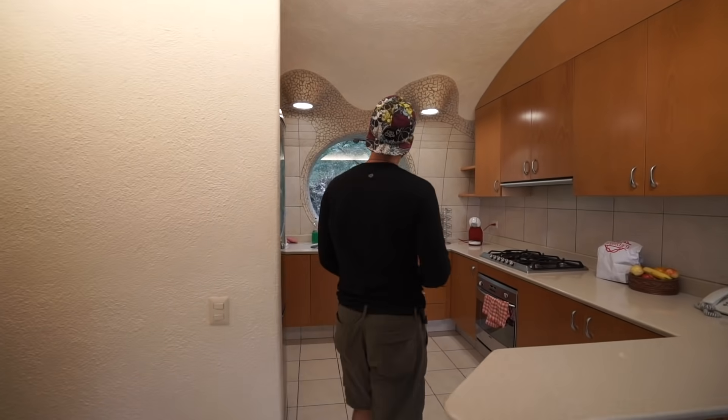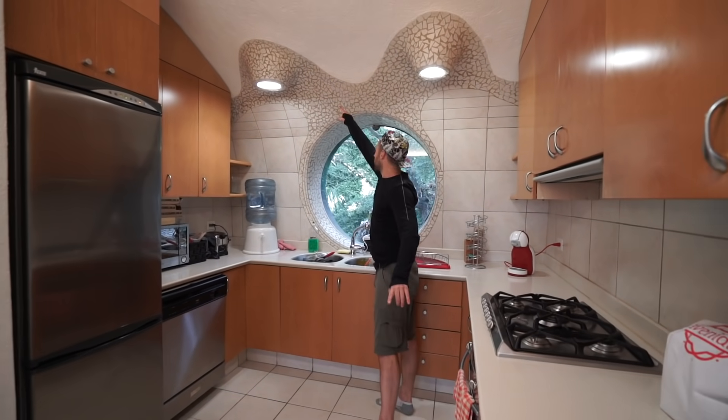We've got the kitchen. Notice the beautiful tile design from the top.